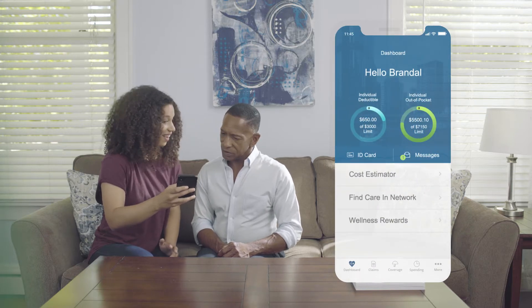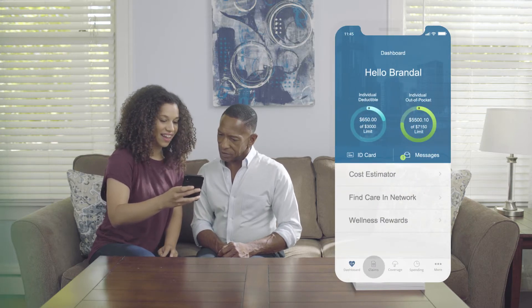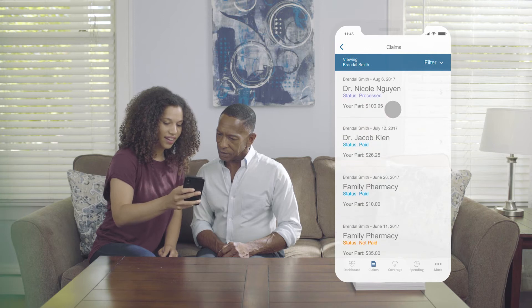Now, Brandel can find all the information he needs on his phone. If he wants to see his explanation of benefits or confirm the information on his medical claims, all he needs to do is open the app. Wow, that's convenient.